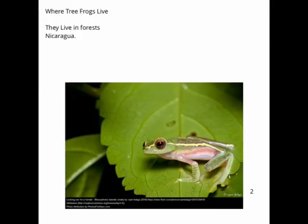Where do Tree Frogs live? They live in the forest of Nicaragua.